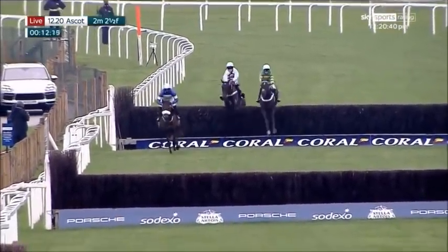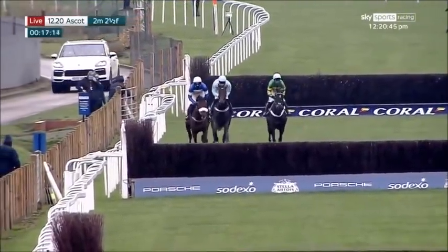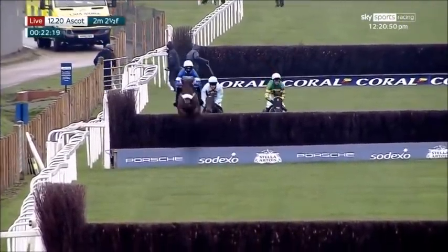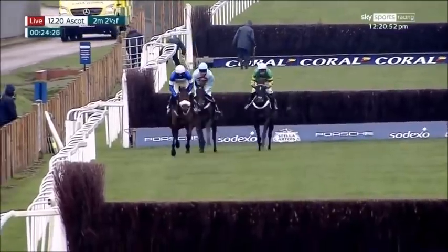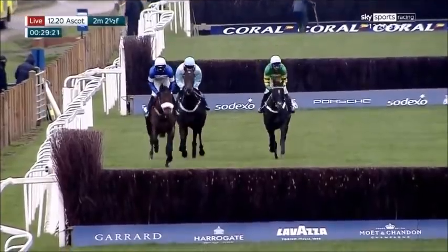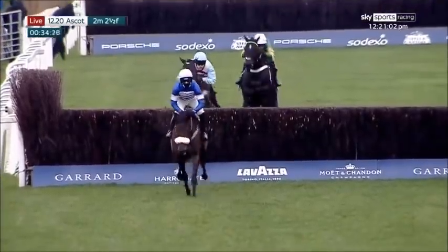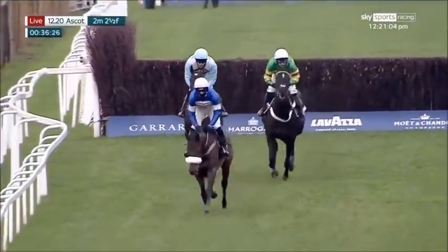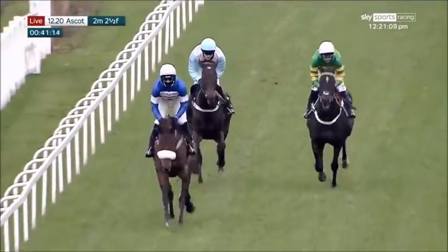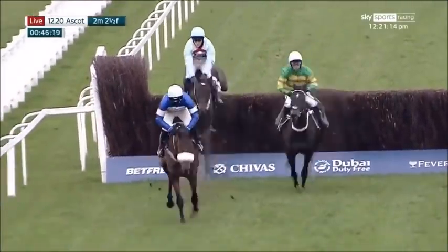Pick Dory is the leader as they come to fence number one. Chantry House is just about in second position, only narrowly ahead of Up The Straight as they quickly come down to number two. About a couple of length lead for Pick Dory, who'll move now to the first of the open ditches. They'll take three on the way around — fences three, nine, and thirteen. Four or five length advantage for Pick Dory as he moves on towards number four.